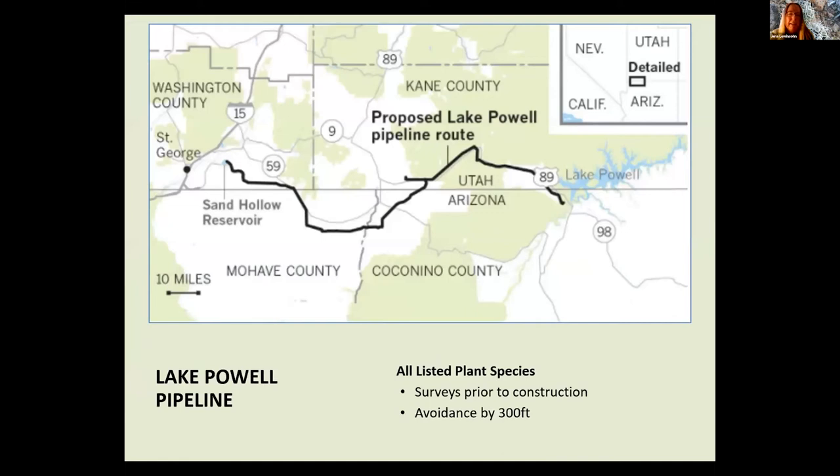For the Lake Powell Pipeline, the state of Utah is currently producing a supplemental EIS to address public comments from their draft EIS. This supplemental EIS will include a local waters alternative in the event the pipeline is not approved — not their preferred alternative, but a response to public comments. There are complications like the Colorado River Compact. In terms of plant impacts for the preferred alternative, avoidance is possible for all listed plant species, including the Fickeisen Plains cactus.